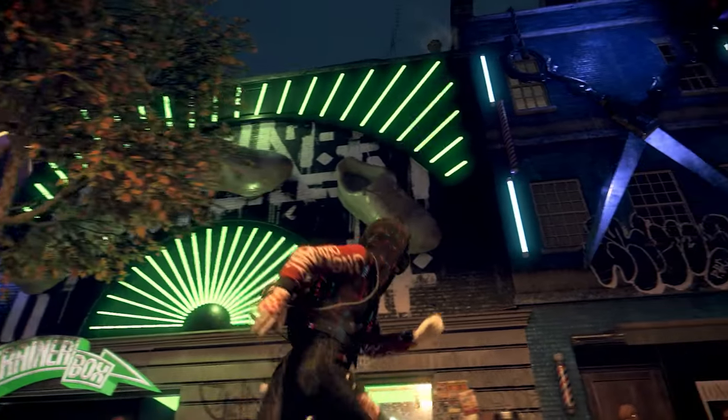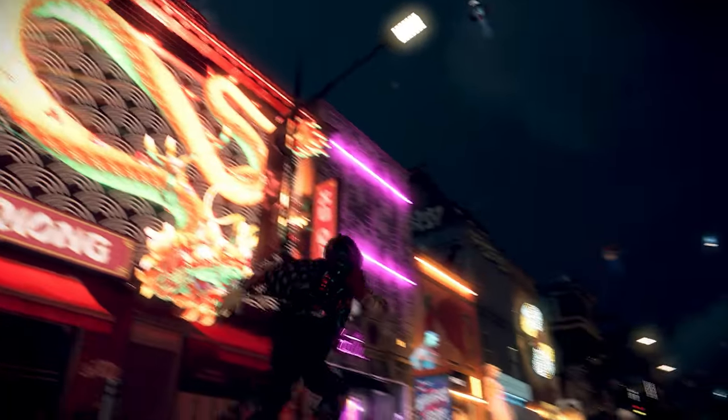I'm not even playing on the best settings — I can't even imagine what this game looks like in RTX.